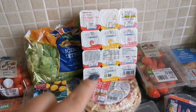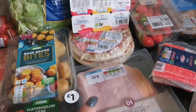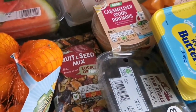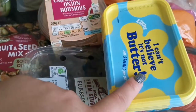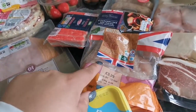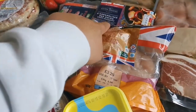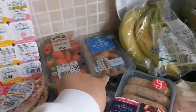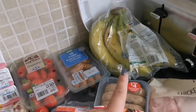We've got some fromage frais, two snack pizzas, some ham, some hummus, blueberries, and a fruit and seed mix. We've got butter — well, not quite butter but yeah. We've got some chicken breast, caramelized red onion sausages, seafood sticks, strawberries, cocktail sausages, and bananas.